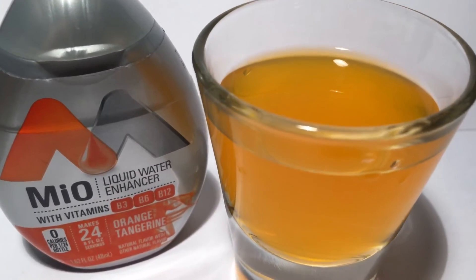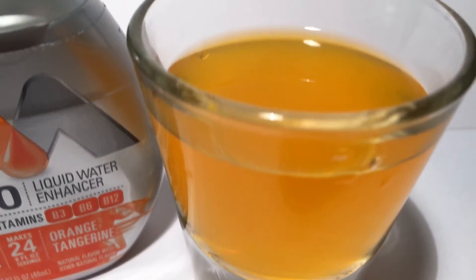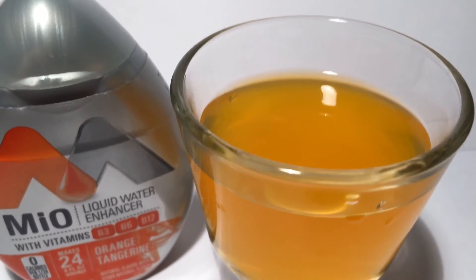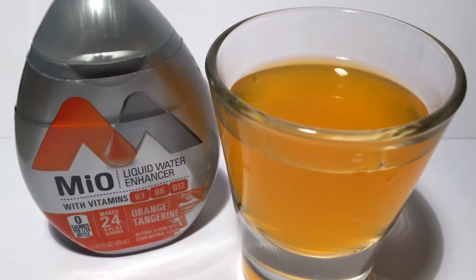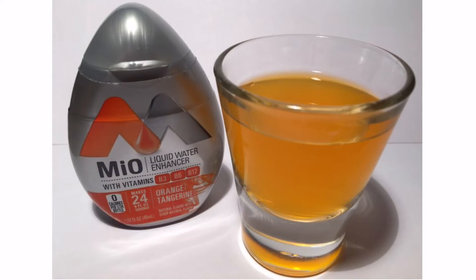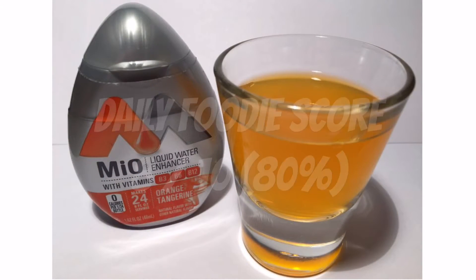The price of this Mio liquid water enhancer orange tangerine was $2.99 at our local grocery. The orange tangerine flavor was just as advertised — perfect to add to a water bottle on a warm summer day. I give this Mio liquid water enhancer orange tangerine a Daily Foodie score of 8 out of 10.